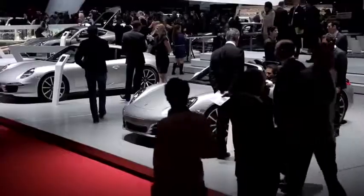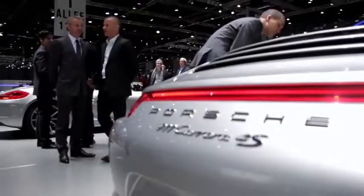Naturally, Porsche have their full range of cars here available on display at this year's Geneva Motor Show.